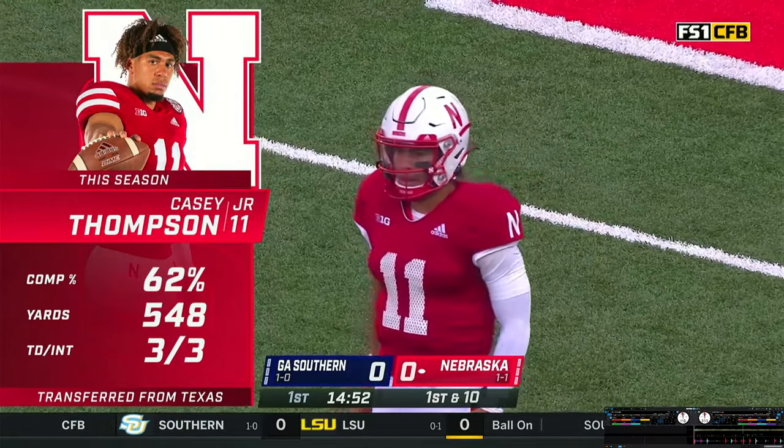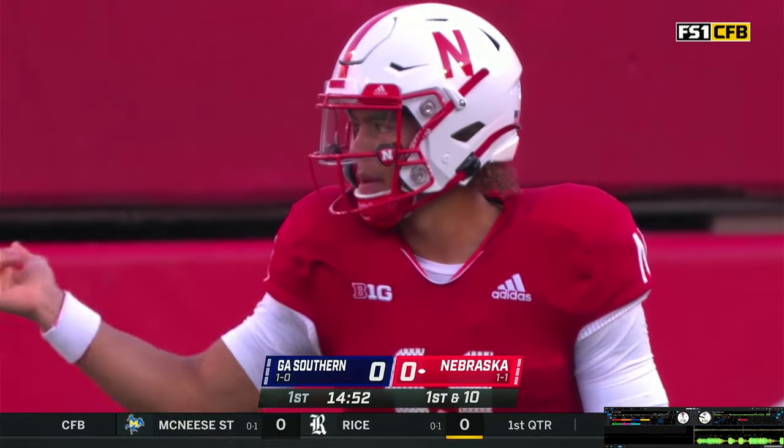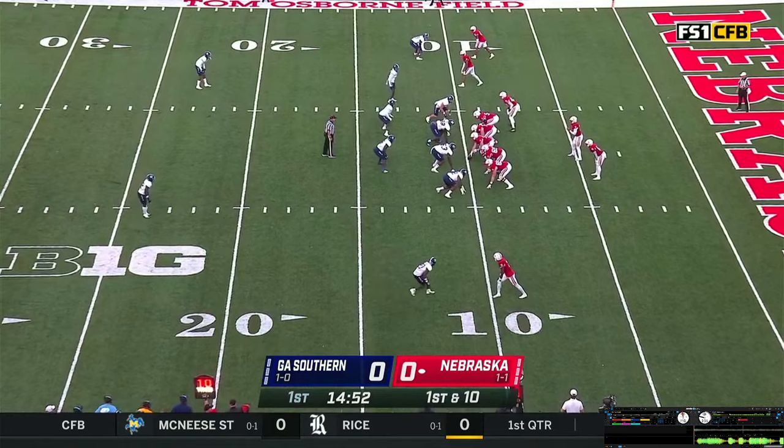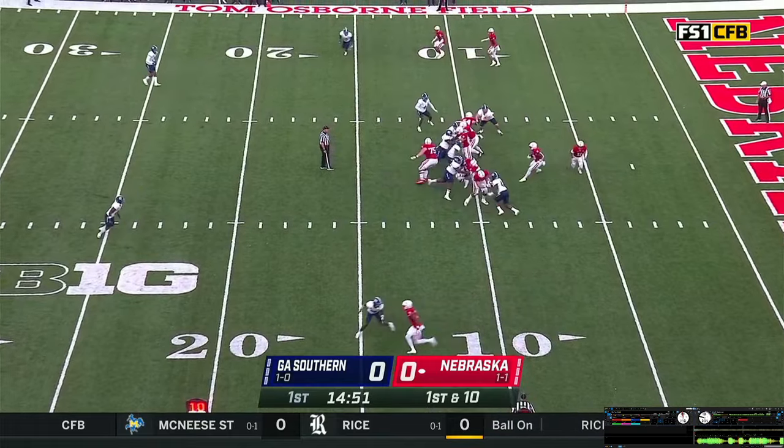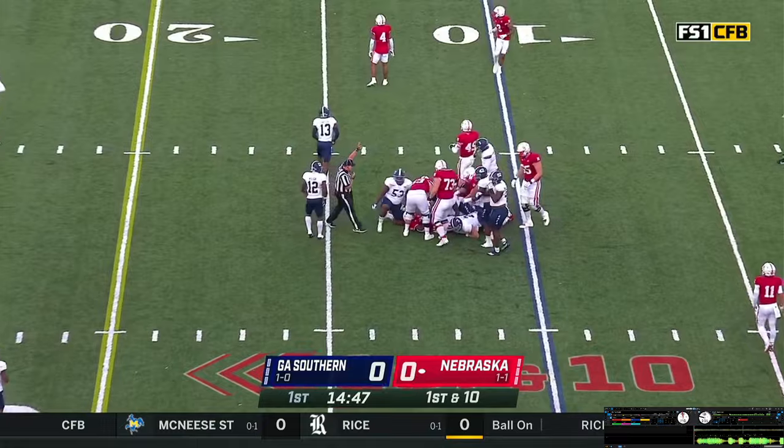O'Connor will go with three wide outs, trips to the right, one wide receiver split to the near side from the Husker 10. Forkatures in motion, snap back. Hand it off to Grant — stutter steps, slides his way for about two. It'll be second down at eight.